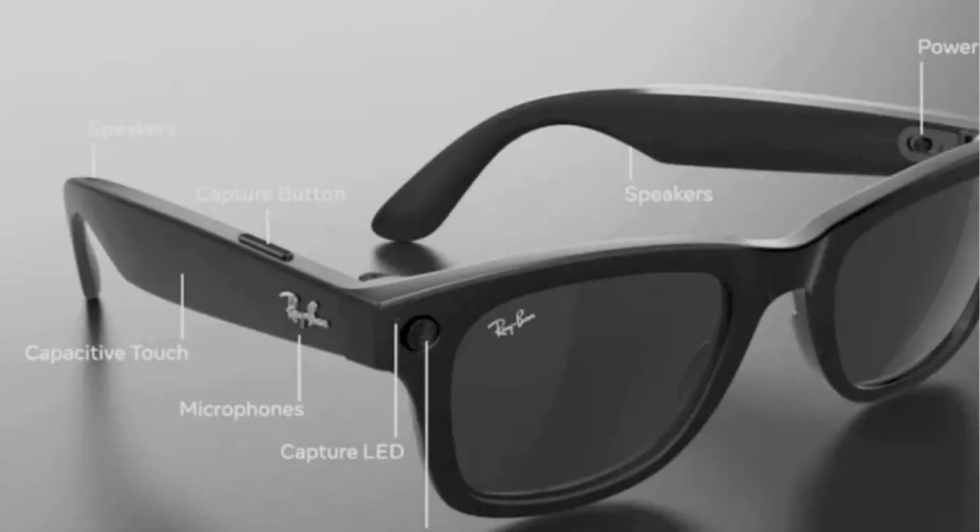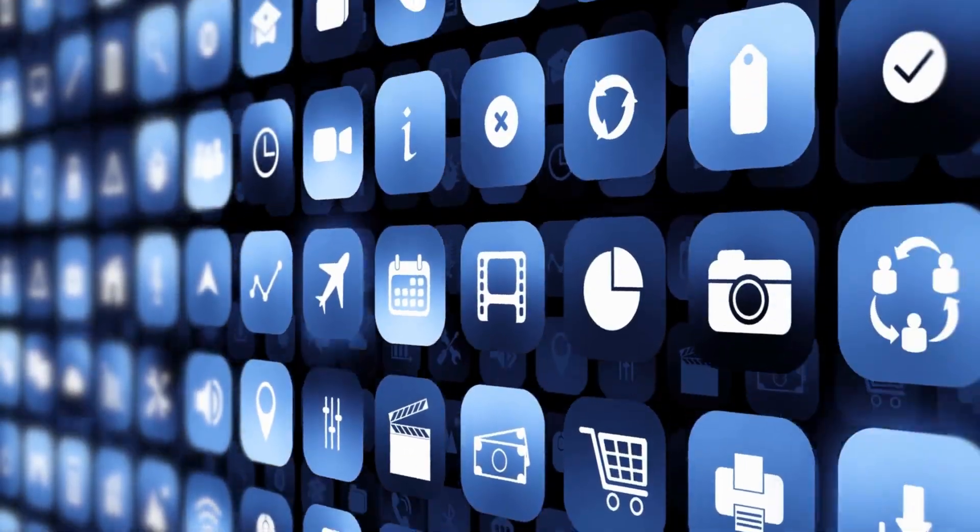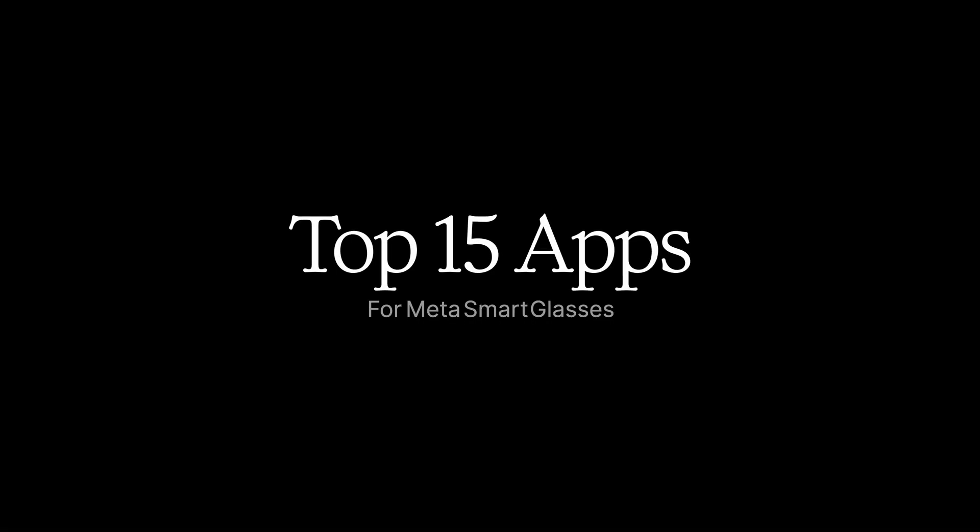Hey everybody. Right now is a really great time where everybody's talking about the new Meta glasses. The thing is, I think the SDK is where the real magic is going to happen. Developers can now build apps that tap into the cameras, the microphones, the speakers, and even those tap gestures on the side of the glasses. The possibilities are really endless. So today I'd like to count down the top 15 apps that I think really need to exist in Meta's ecosystem.